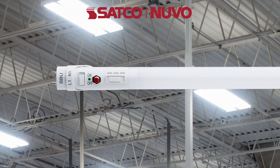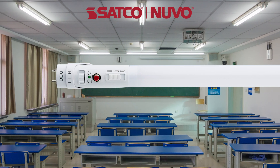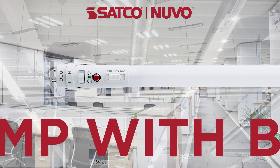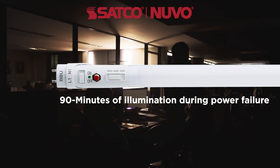Elevate your commercial space with Satco Nuvo's LED T8 lamps, the logical choice for unparalleled performance and reliability. These innovative lamps combine the dependability of a standard general-service linear T8 bypass lamp with the added advantage of a built-in battery backup, ensuring up to 90 minutes of continuous illumination in the event of a power failure.